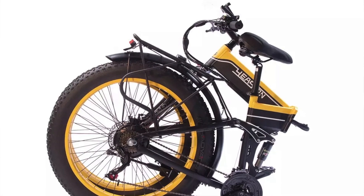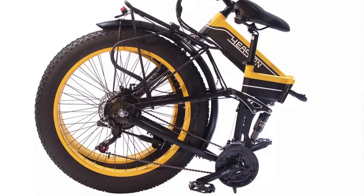E-bike cons: they are large and heavy, harder to transport and store, and they are going to be more expensive — a lot more expensive than an e-scooter.